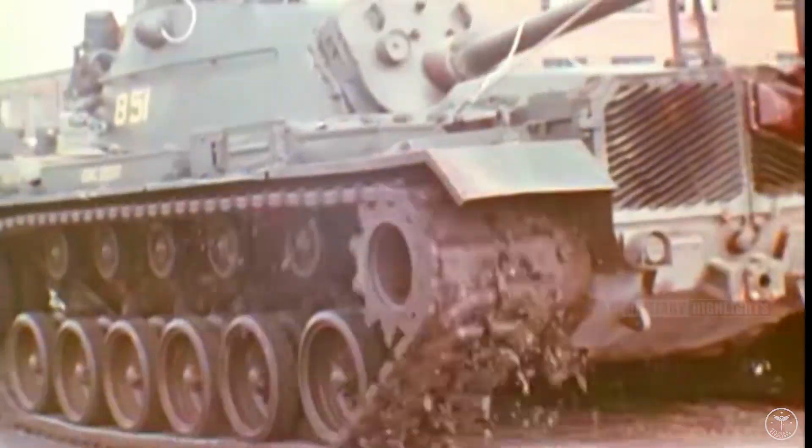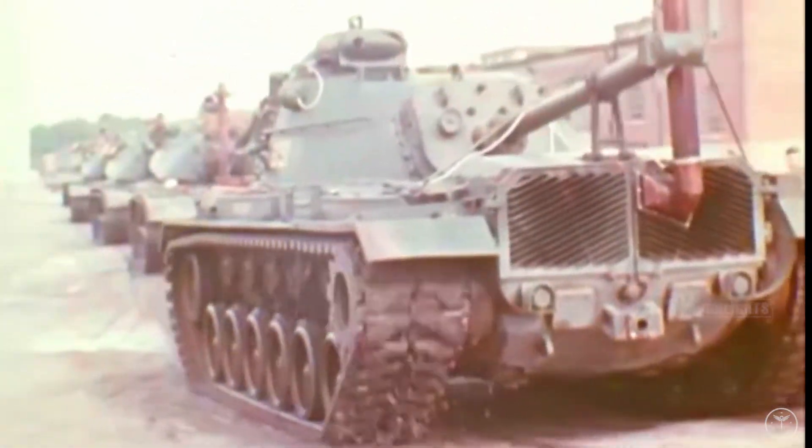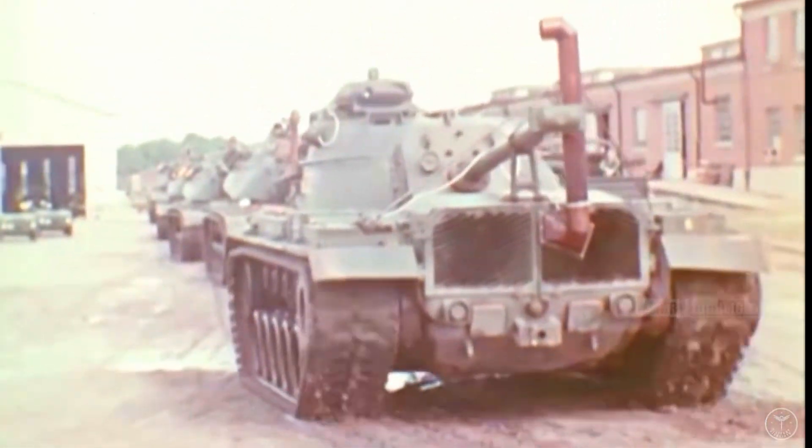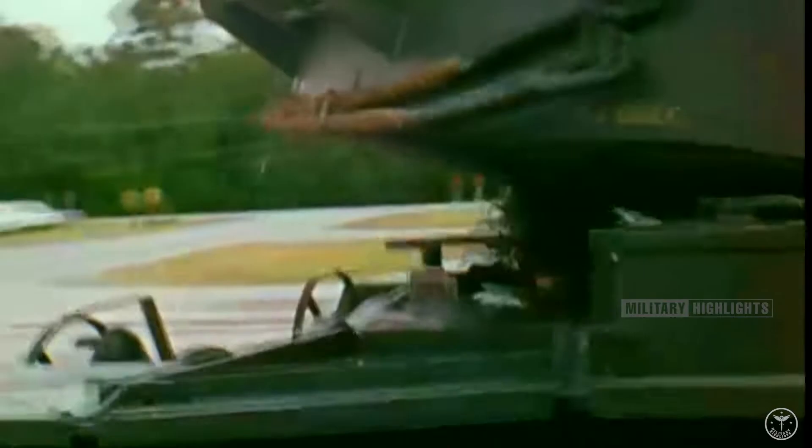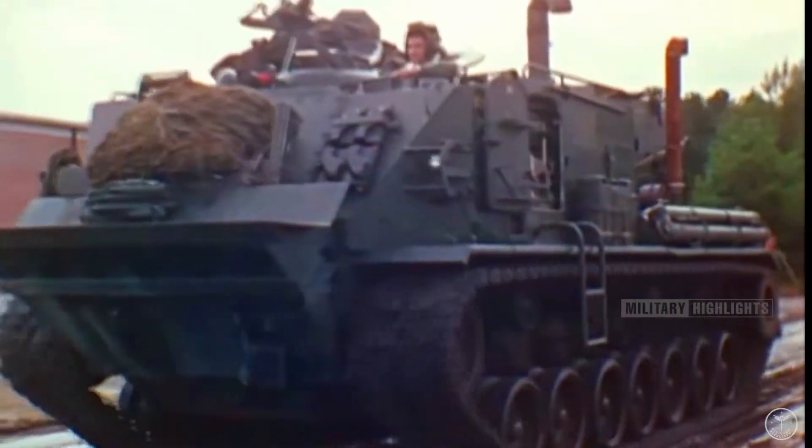The tank would not make its American combat debut until the 1980s, during Operation Urgent Fury, when the U.S. invaded the microscopic island nation of Grenada. Grenadine forces failed to mount much of a resistance, and the M60 remained untested, functionally speaking, in American hands.